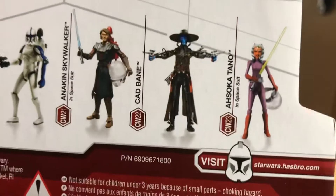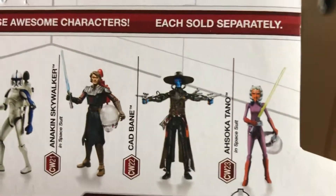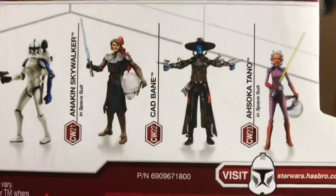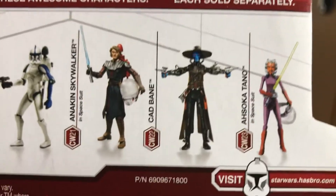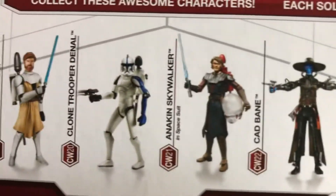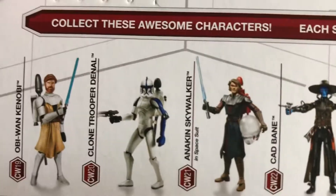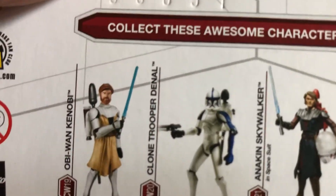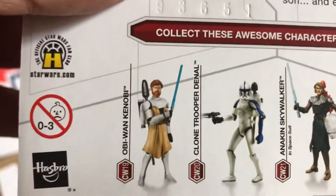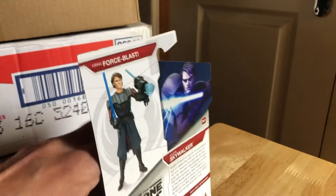There's other figures you can get. Ahsoka — she's so expensive these days. I've only got one Clone Wars Ahsoka, and that's the one in the swimming suit or the diving suit. Cad Bane — or maybe I did get Cad Bane. Anakin Skywalker. Maybe I've got the Obi-Wan — I'm not sure. He's got the rocket pack. I've got a few Obi-Wans, and quite a nice card.